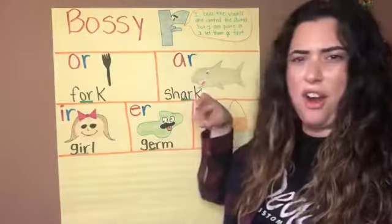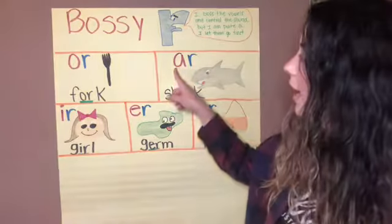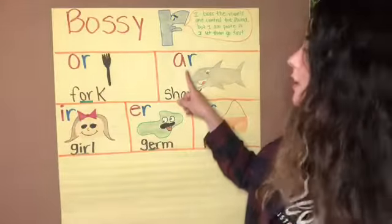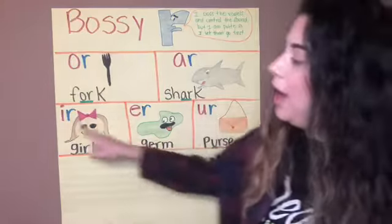Our next example is AR. AR says 'are.' AR says 'are' — kind of like a pirate. AR says 'are,' like in 'shark.'